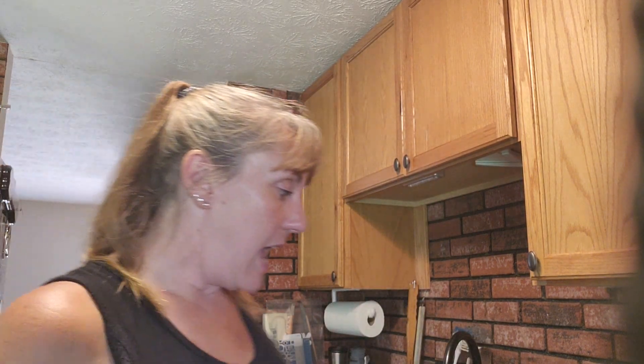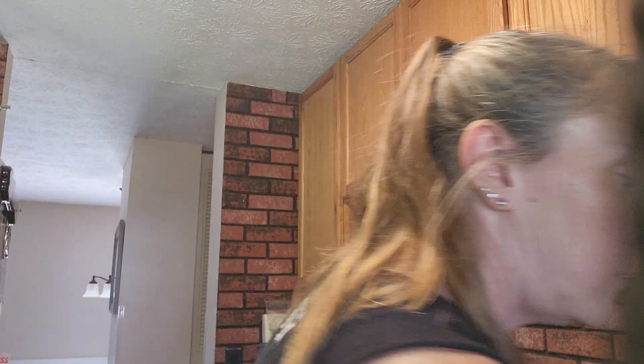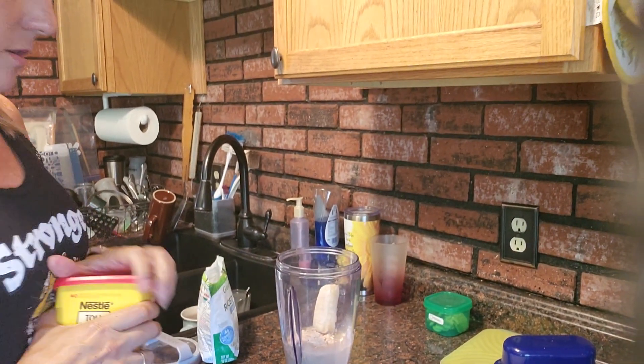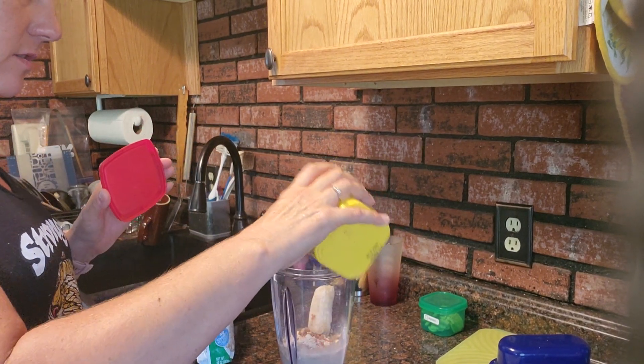So today I've got my protein powder in water. We've got the rest of that banana that we froze — if you watched my video the other day on the peanut butter and jelly baked oatmeal — so I'm actually going to drop the frozen banana into my protein. I'll go ahead and add just a little bit of the chocolate too.